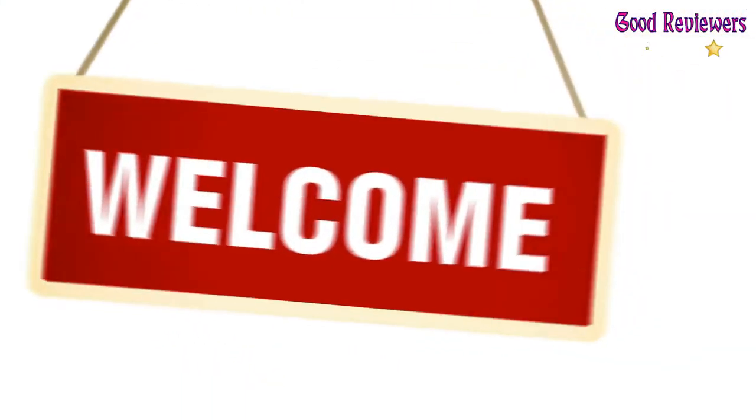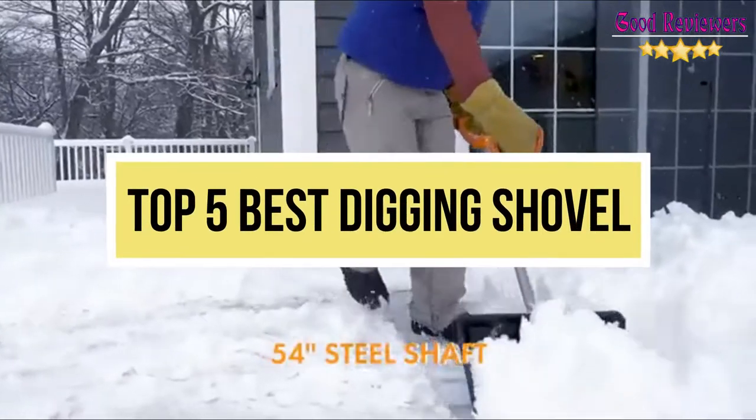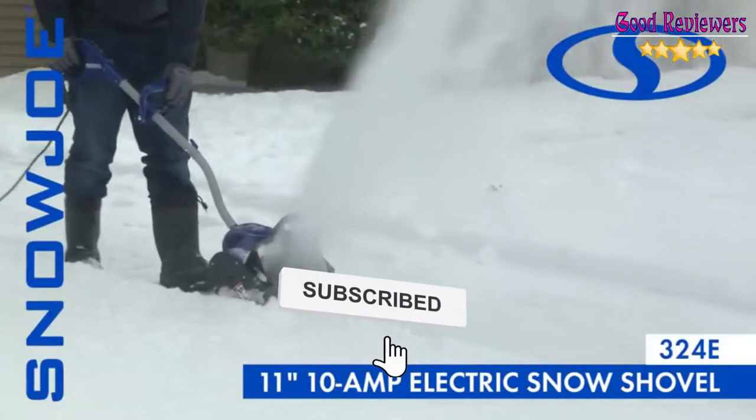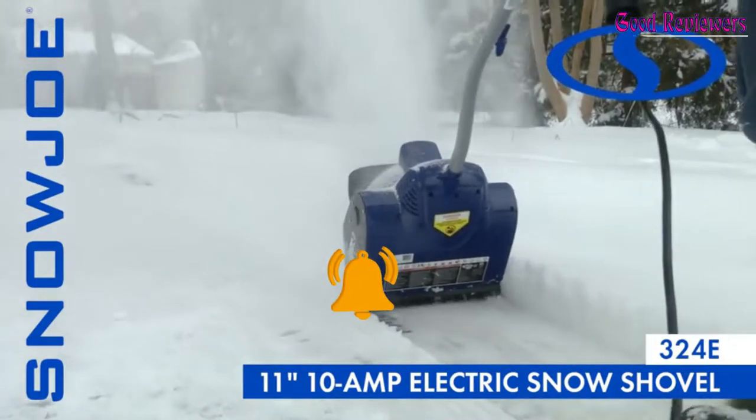Hello viewers, welcome to another great video for the top 5 best digging shovels right now. Subscribe to the channel if you're new and turn on notifications so that you never miss a new video.